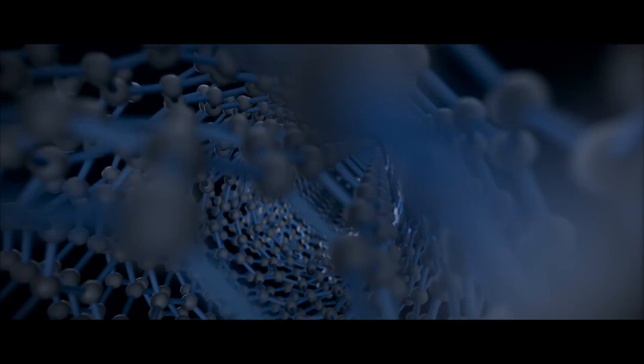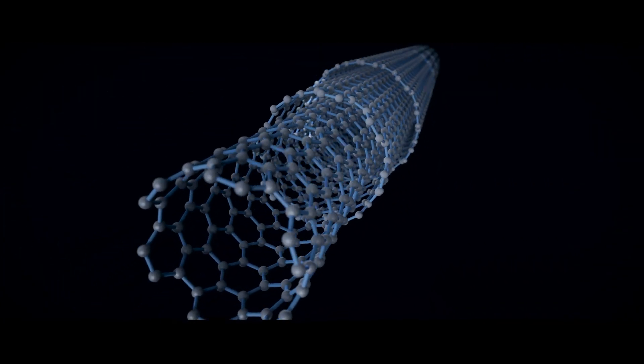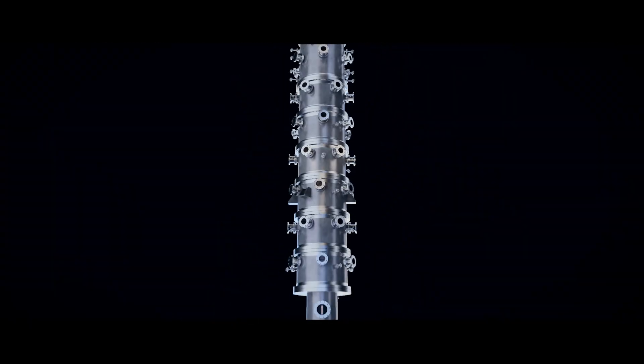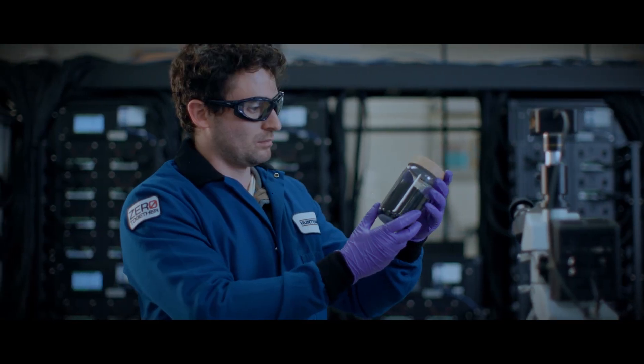Miralon carbon nanotubes are thinner than a human hair, lightweight, and electrically and thermally conductive. Our pilot plant is producing 30 tons a year of this high-performance material. Miralon is revolutionizing the way we look at advanced materials.